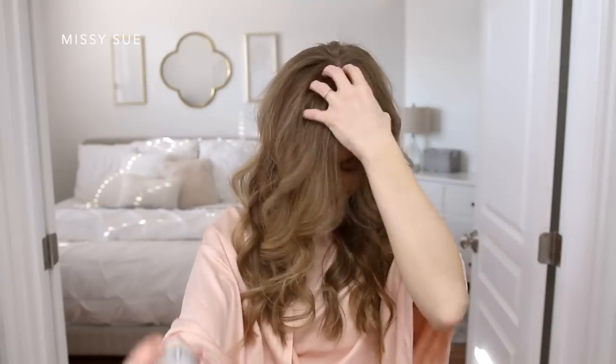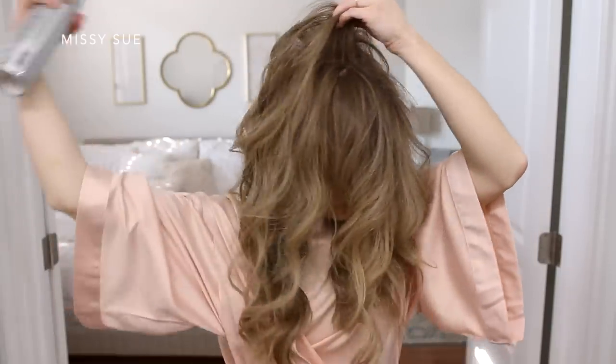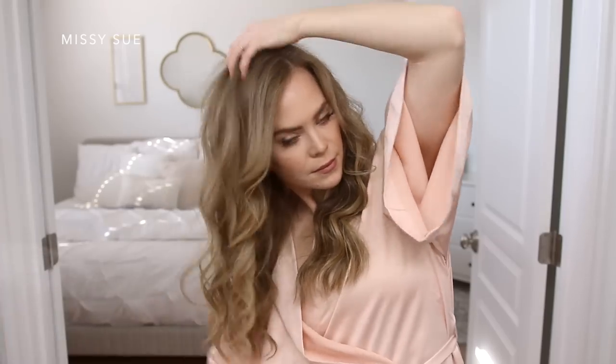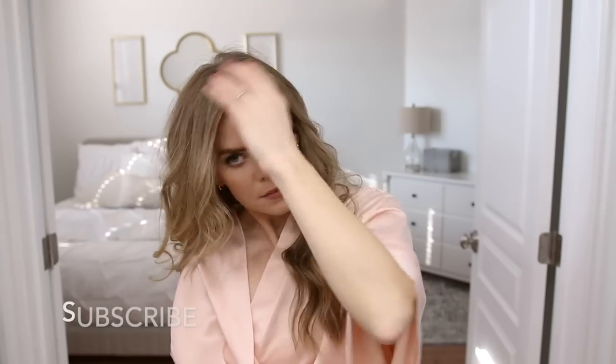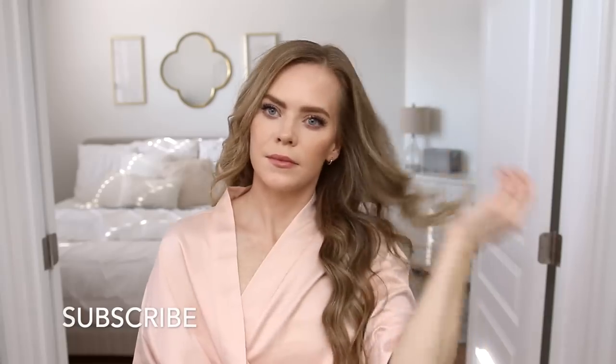After that I like to use a strong hold hairspray to help set my curls, and as I spray it I like to kind of pull the hair up at the crown of my head just to create a little bit of extra volume. Then I will spray underneath my hair while separating the hair out with my opposite hand. And then lastly I like to spray a little bit on my fingers and just smooth that over my part line. This will just help lay down any flyaways and kind of smooth down the hair around my face.